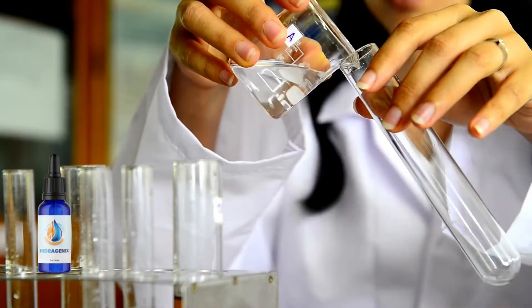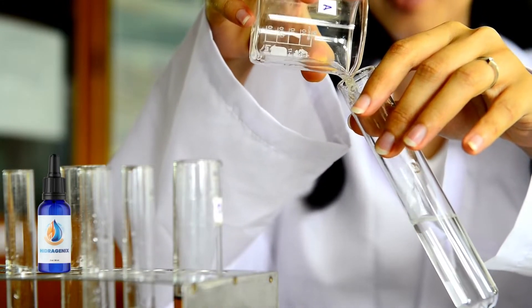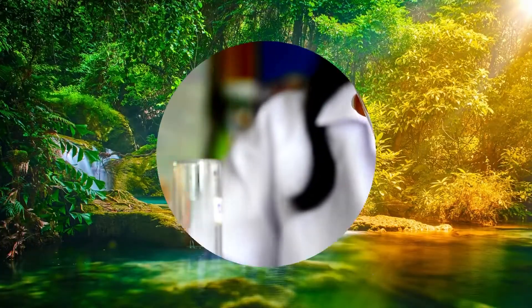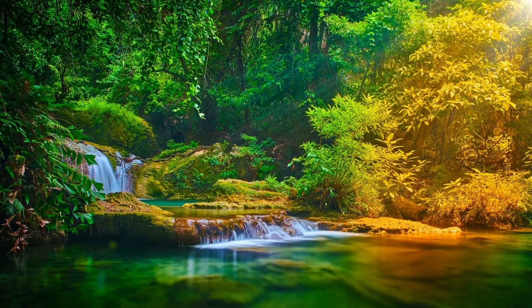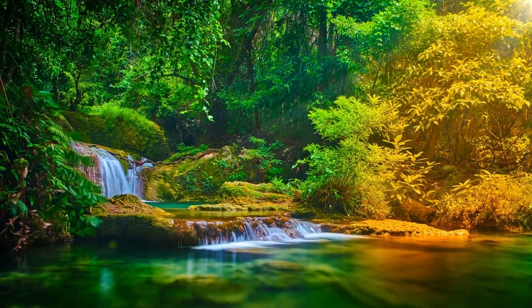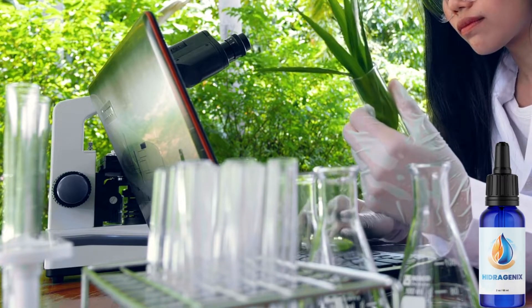Effective — mixing the right ingredients in precise amounts to keep their properties intact. Natural — ingredients from local growers that let plants naturally reach their full maturity and use no chemical treatments. Pure — processed under strict sterile standards with regularly disinfected equipment.